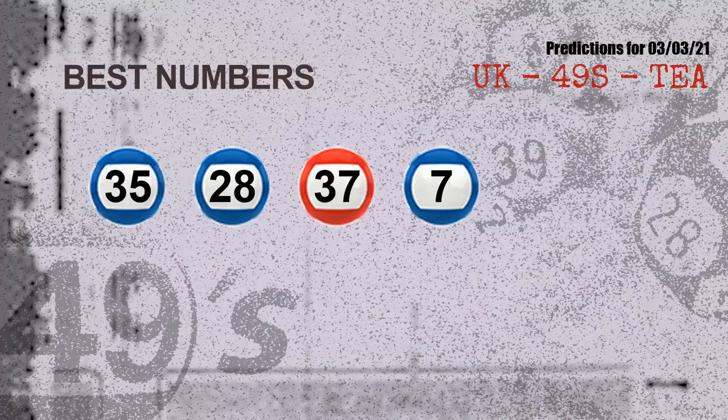Now the most exciting part of this video is coming. We find out some numbers for you with the best chance to win next draw — they all match the following ones and colors. The best four numbers to win next draw are: 35, 28, 37, 07.